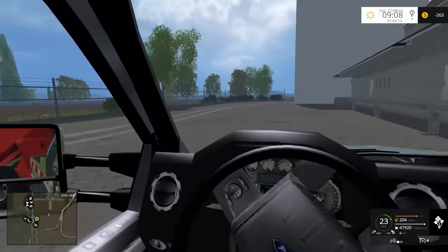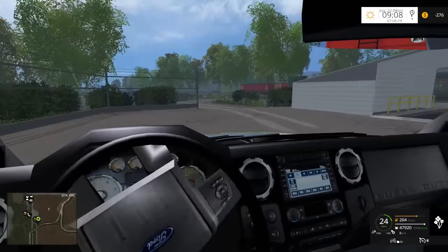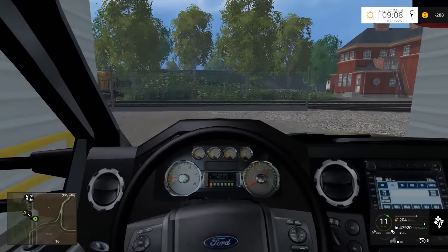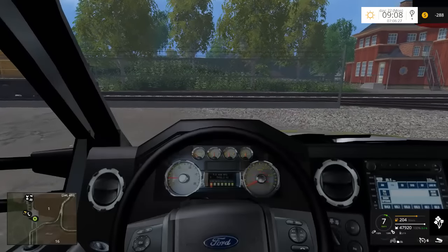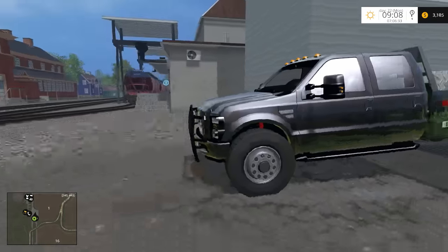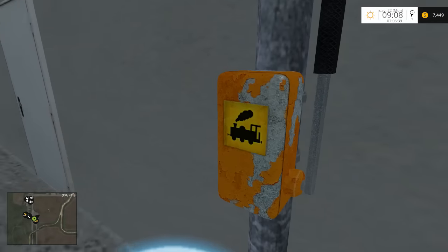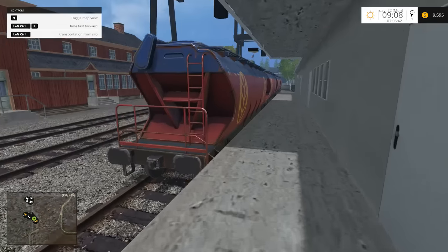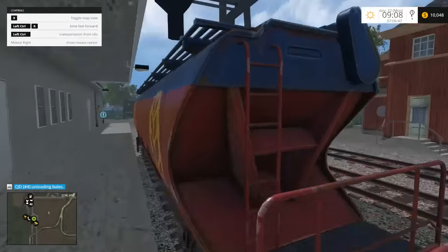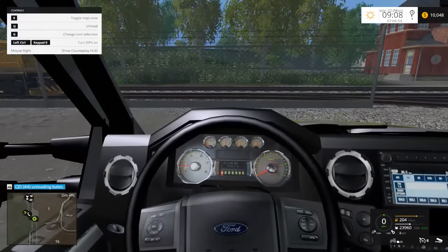Luckily we're in a truck - if we were in a semi that might have been more of a problem. First trailer load sold - we're making money. There's also transportation from silo and send off train here. The hay bales are being sold right now as well, which is awesome. We're going to make money from that too.